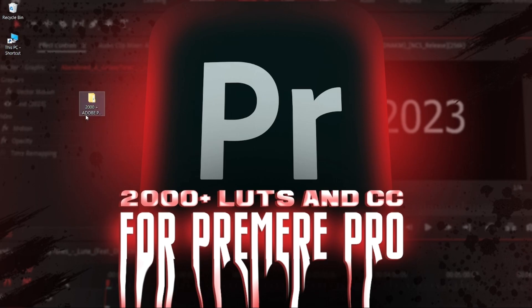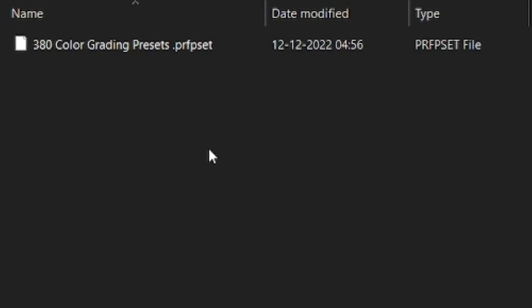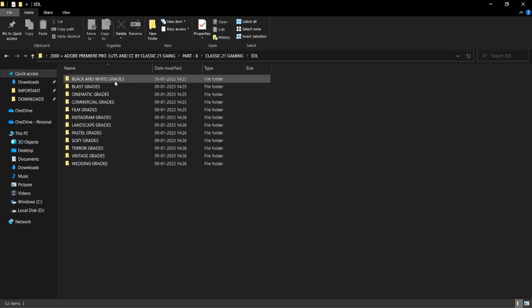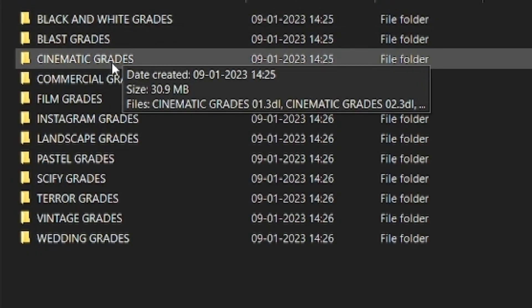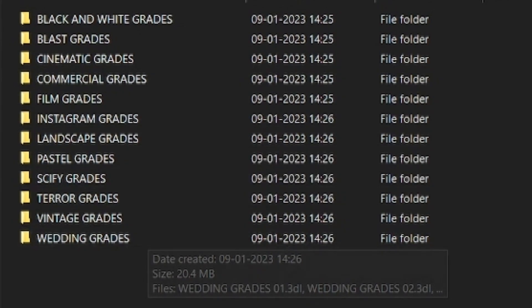When you open the pack you will get 11 folders and every folder is different. You will get 380 color grading presets in one file. The folders include black and white grids, cinematic, commercial, film, Instagram, landscape, vintage, and wedding grades.